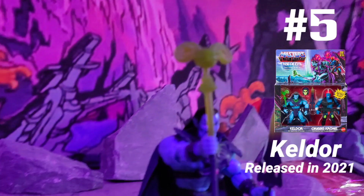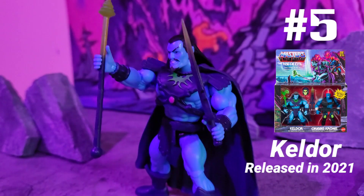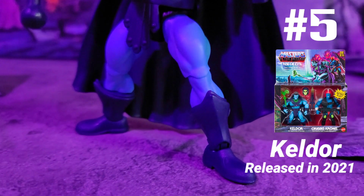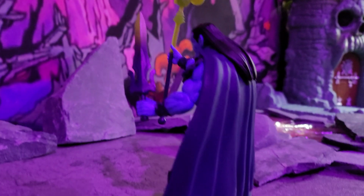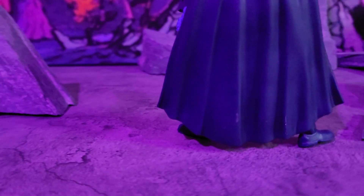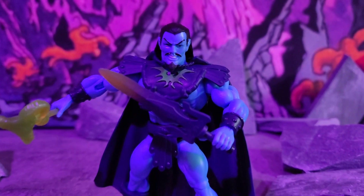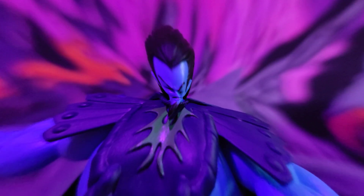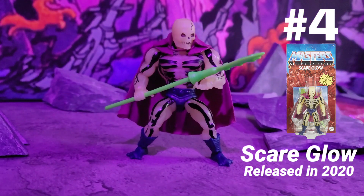Going into the final five, we got Keldor, released in 2021 in the Rise of Evil two-pack. This figure is the only Skeletor whose face isn't a skull — he's actually a good-looking character. He's got nice superhero-looking boots, a big cape, and a long flowing mane on his head. He's a badass figure as is, with the special two-tone Havoc Staff and Power Sword. This is a true OG Skeletor figure.